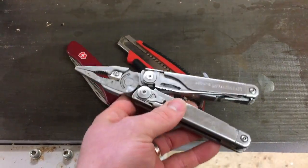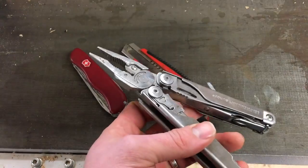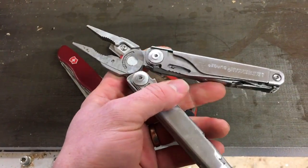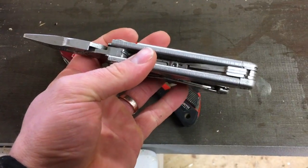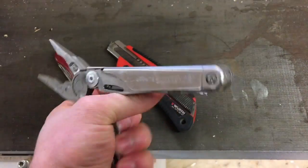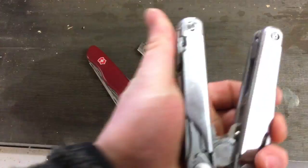It goes much quicker to do it with this than to have to run back to the workshop when you're on the other side of the property. I have a Phillips screwdriver, a flathead, can opener, scissors, and a couple of different blades on there.